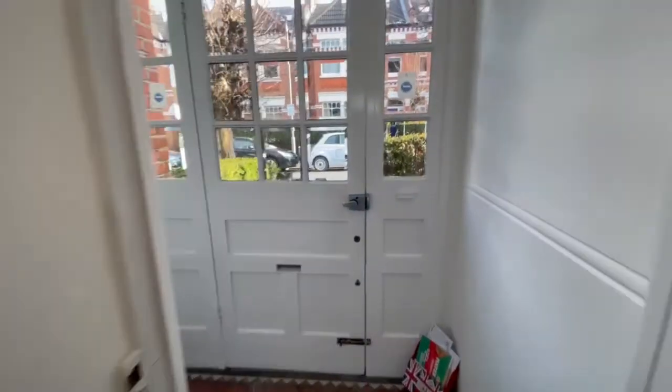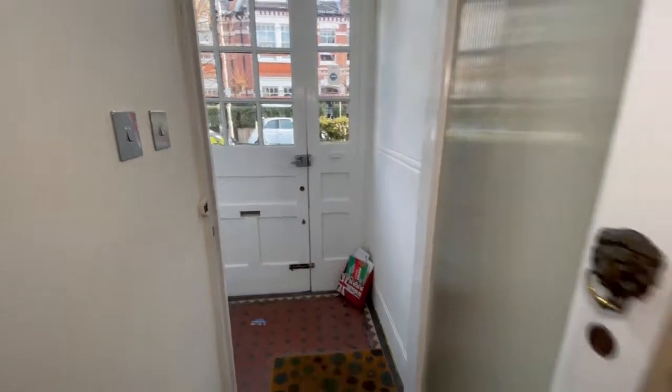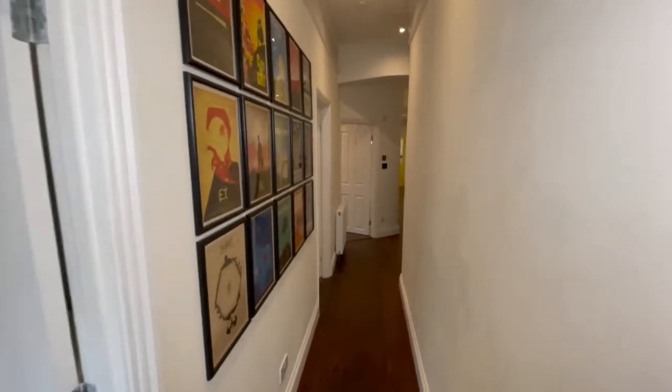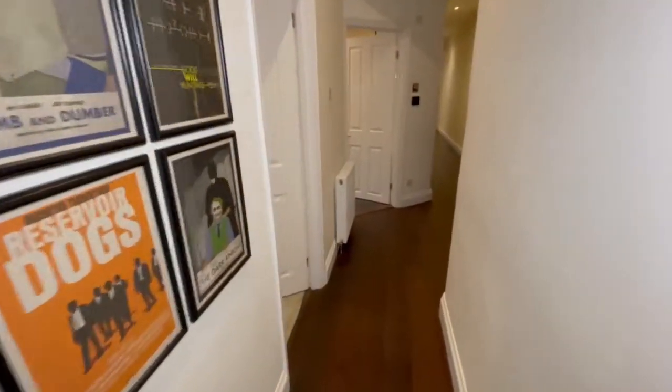This is our private front door which leads to the communal entrance hall, shared with just one other flat. I love the length of this entrance hall — and it's a great place to hang your art too.